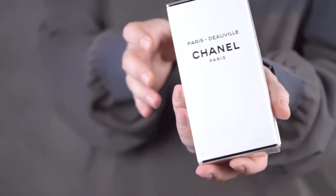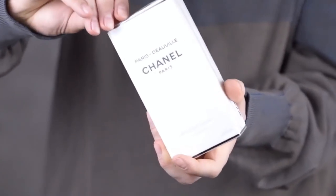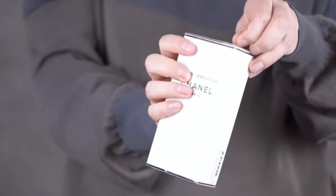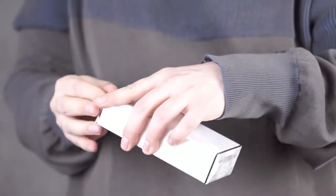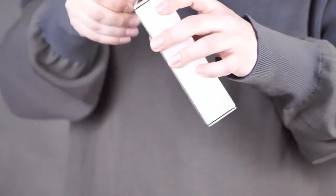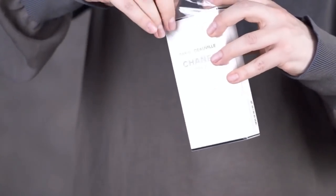Chanel Paris Deauville, the body lotion. I'm really curious to see the packaging on the inside because I have only until now purchased the fragrances from the Les Eaux range. I really love the packaging of the Eau de Toilettes — which are actually Eau de Cologne, but whatever. And now I'm looking forward to seeing how the packaging looks for the body lotion and body products.